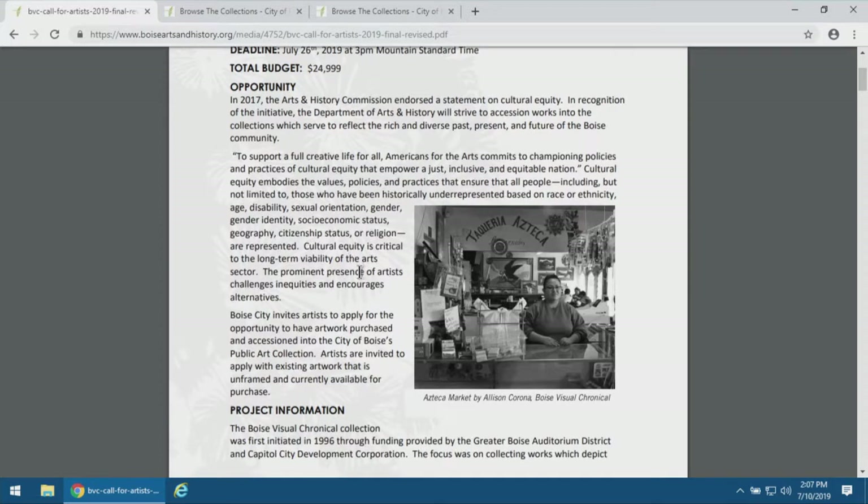This time around we've put in a statement for cultural equity. Our Arts and History Commission supported and included this statement on cultural equity as part of our department's practice. We're looking to further expand the scope of our collections by trying to include as many diverse perspectives within the art-making community here and throughout the collection.